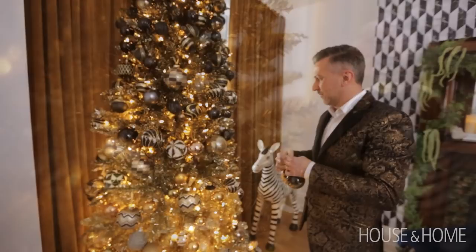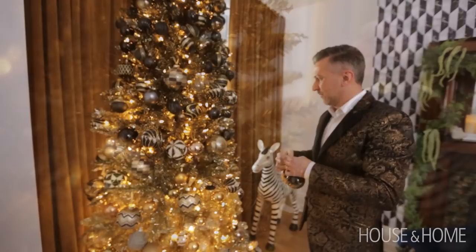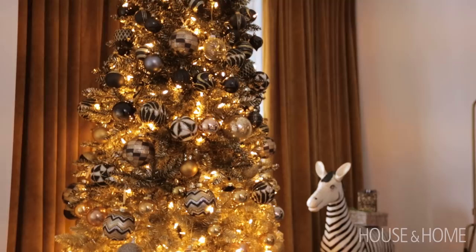We love our ombre tree. We think it's unique — none of our friends have anything quite like it. We really want to stay true to that ombre look, so you'll see that the black ornaments sit at the top and the gold ones sit at the bottom. And then the ombre continues with the ornamentation that we add to it.